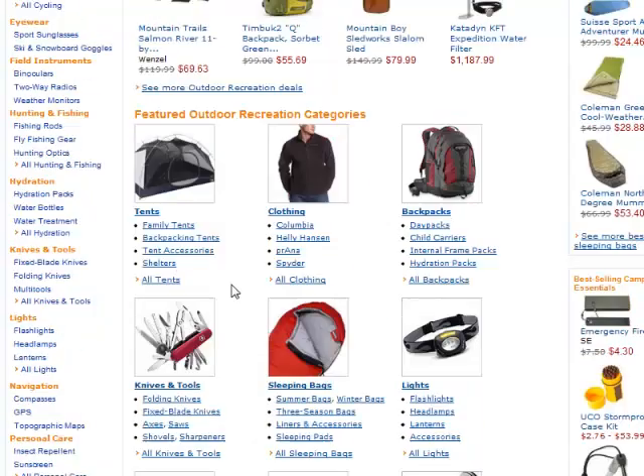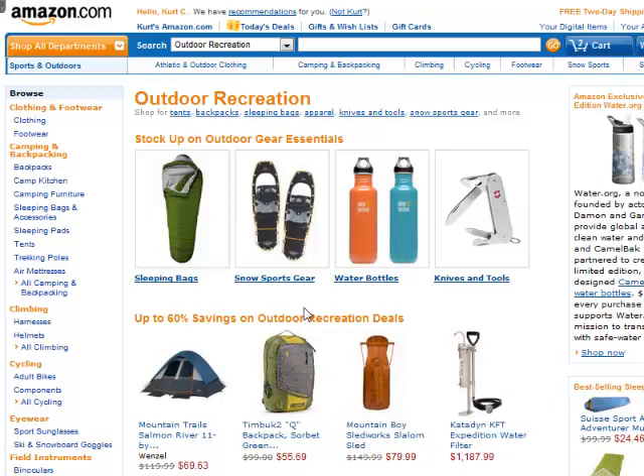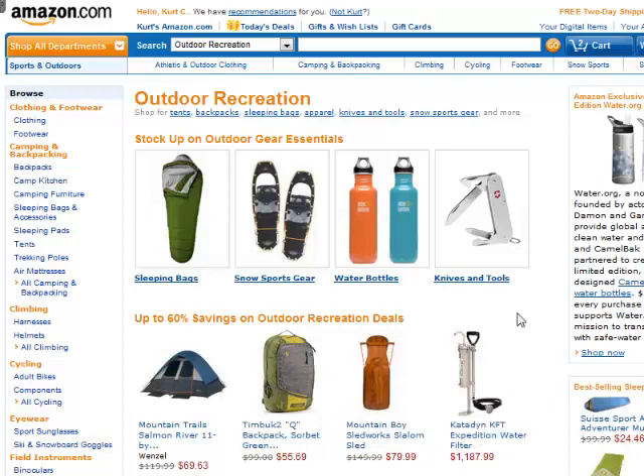Binoculars — fair to say people would buy those online. Now you want to be jotting down any ideas you're coming across. I would jot down sleeping bags, tents, backpacks. You don't want to sell stuff that's a couple bucks — a water bottle is probably going to be $5 or $10, so you're not going to get very much commission on that. You want products to be somewhat expensive to boost your commissions.